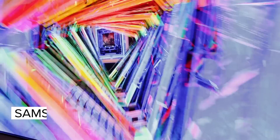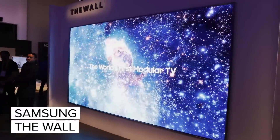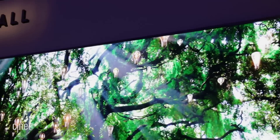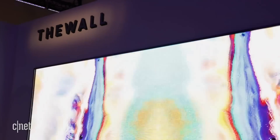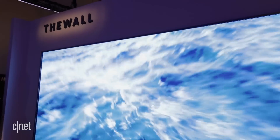Hi, I'm David Katzmeier from CNET, and behind me is Samsung's The Wall. This is a 146-inch TV that — get this — is modular. That's right, this gigantic wall-sized TV can actually get even bigger if you add other modules to it, but of course Samsung is only shipping the 146 this year.